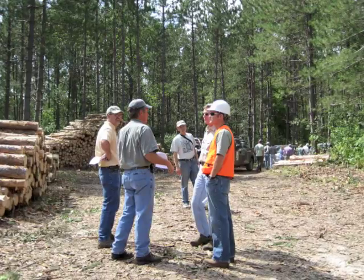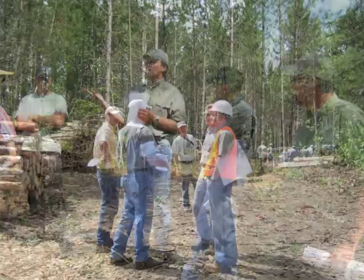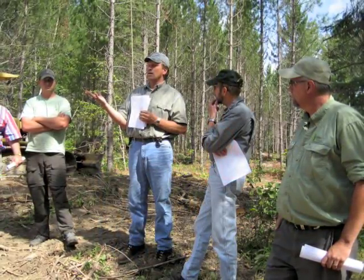Intermediate treatments include management activities such as thinning that occur during the life of a forest stand and can help meet diverse management objectives, including increased productivity.